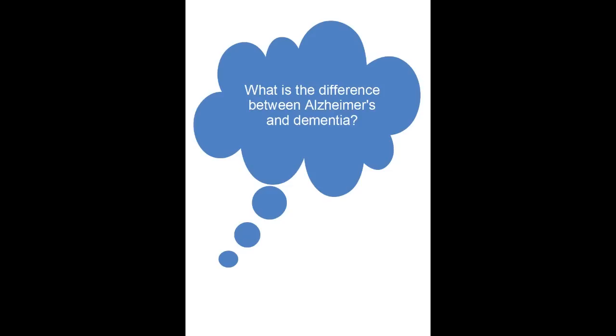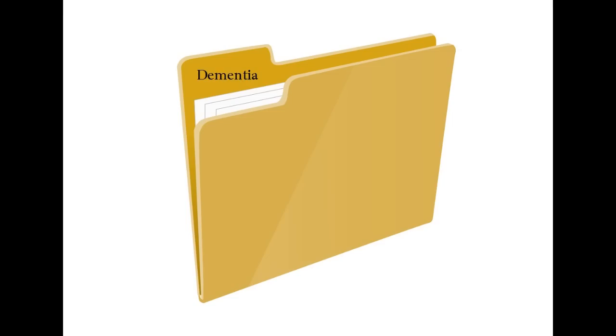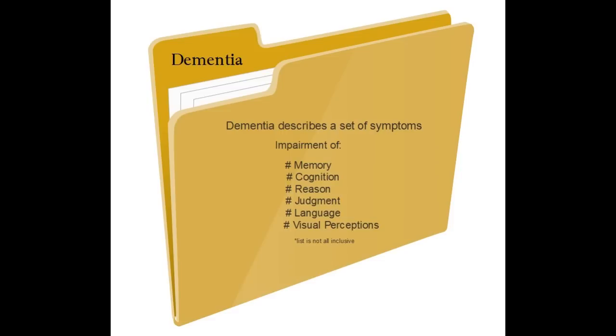What is the difference between Alzheimer's and dementia? Dementia describes a set of symptoms such as impairment of memory, cognition, reason and judgment, language, and/or visual perceptions.